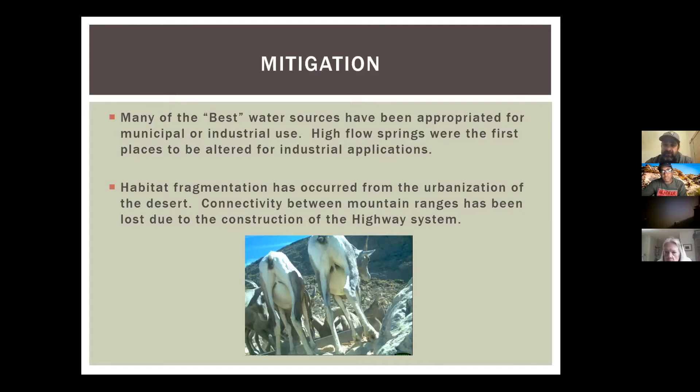Some of these springs have never really recovered from being drilled out or tampered with. They've also been outright developed. Look at Springs Preserve in Las Vegas as a perfect example — we built the city around that. It's no longer providing any wildlife value to bighorn sheep. Duck Creek is another example that probably had bighorn sheep coming off the McCullough Range to water, but it's now Green Valley Parkway.